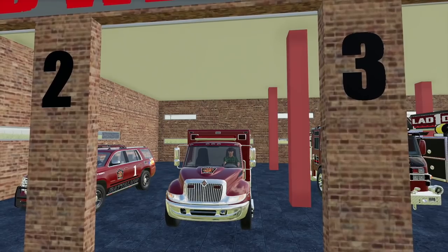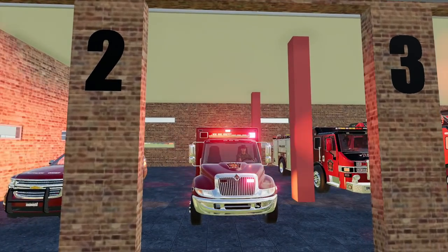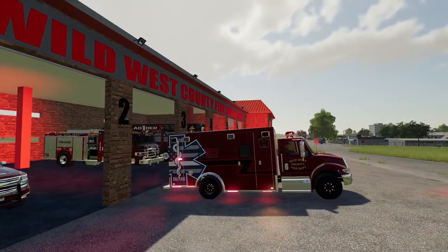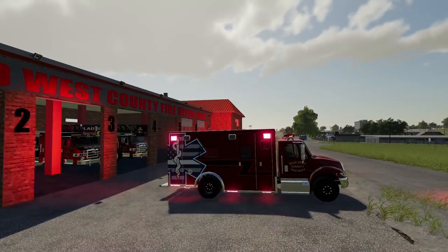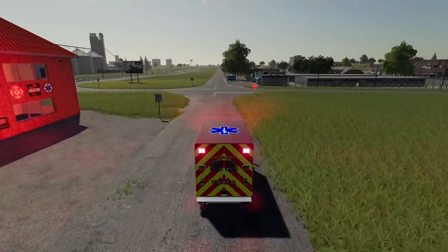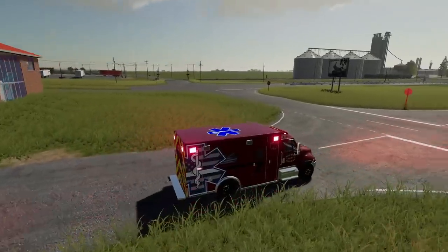We're going to fire up the ambulance here — it is all good to go. We're going to turn on the lights and roll on out of here. Siren on and we're rolling. This isn't too far down the road; we're just right here in town, so we're going to have a quick response to this one.